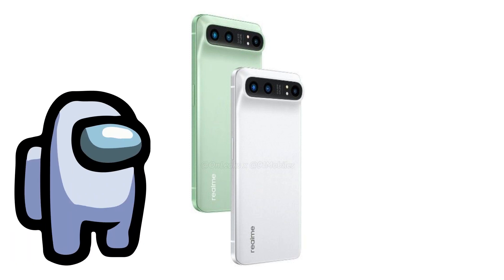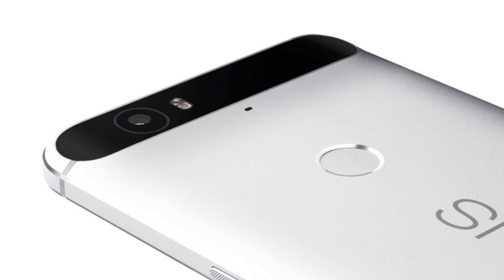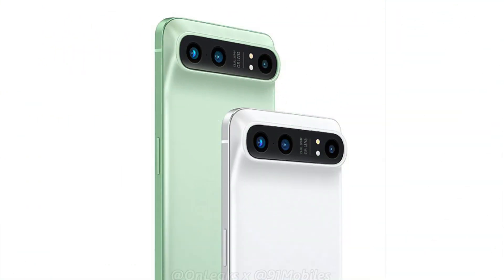Jokes apart, this design does give Nexus 6P vibes with that horizontal camera module on the top portion. There are three cameras on the back and that camera module actually says dual 15MP, which basically means two of the three cameras on the back are having 15MP sensors. The phone also has flat sides and what seems like a matte glass back. We did not get to see the front of the phone but we won't be surprised to see a flat AMOLED panel with a hole punch for the selfie shooter and an in-display fingerprint scanner.